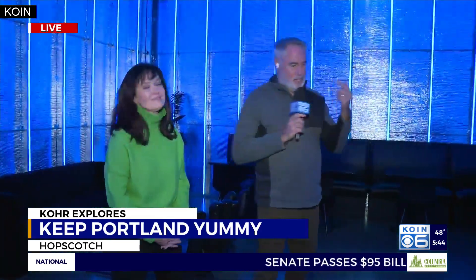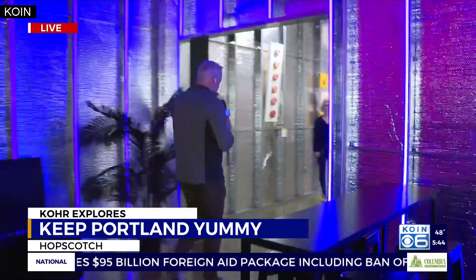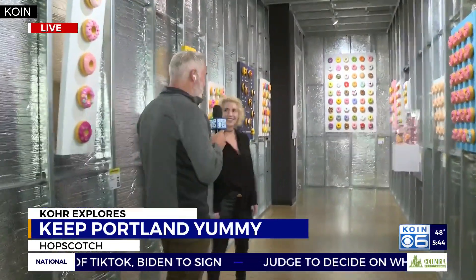Let's check out this new exhibit. The artist I want to introduce you to — her name is Anna Sweet, from Charlotte, North Carolina originally. The name of this exhibit is Keep Portland Yummy. This is an exhibit of your artwork, and you focused on donuts throughout this whole hall here.